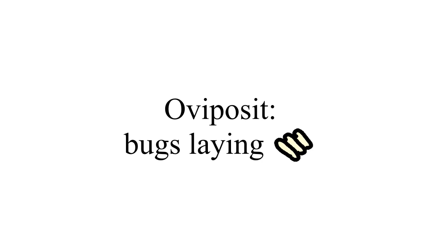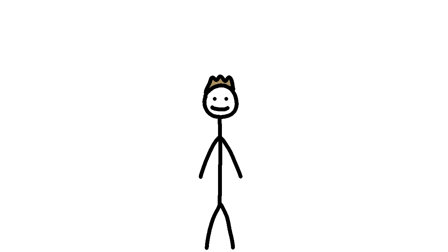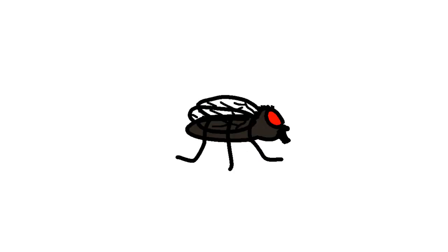Oviposit, the scientific term for bugs laying eggs, will begin within a week or two. And there you have it, the life cycle of the common housefly. Although seen as a pest, it is remarkable in its own ways. To think that a legless maggot can turn into a bug that flies — it's just amazing.